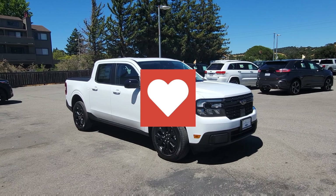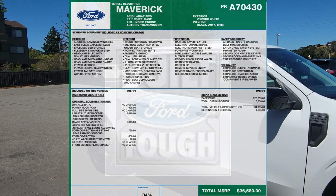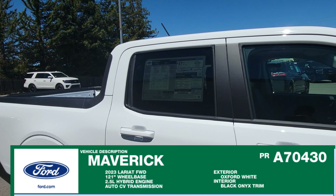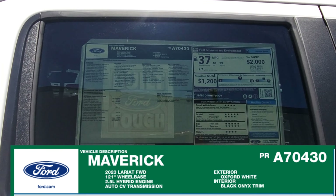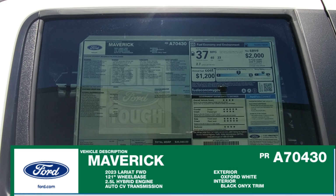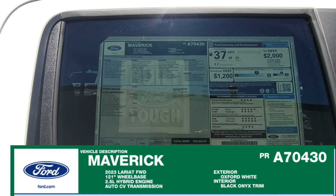In front of us here is the 2023 Maverick Lariat Hybrid. The color that you are seeing is Oxford White and the interior is black onyx trim. It's an automatic CVT transmission.